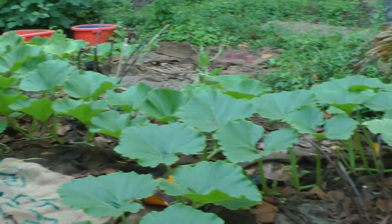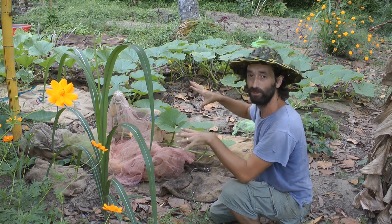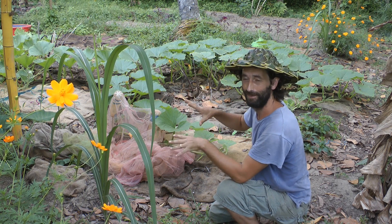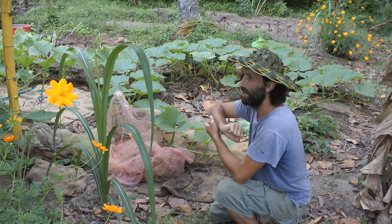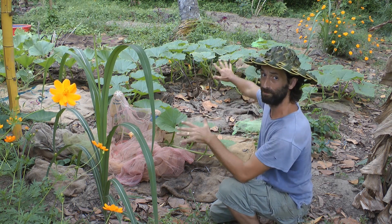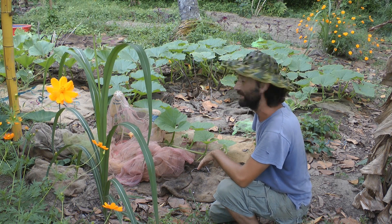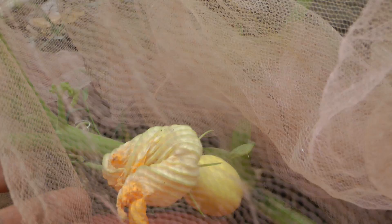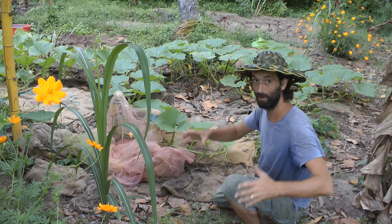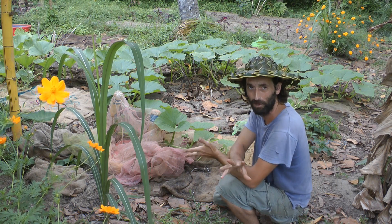Behind us we have two Maxima varieties of giant pumpkins. The guys from Auroville were telling me they've been trying to grow it here for 30 years. I haven't done anything special here — it's just growing, it's a variety from Germany. I pollinated it yesterday morning and it's starting to swell up, so with a bit of luck we might actually end up with a giant pumpkin. I'll update you on that as we go along.